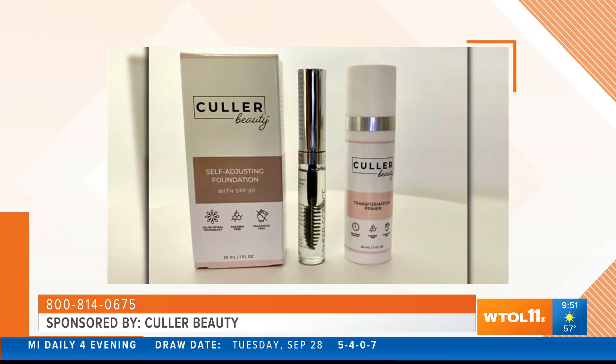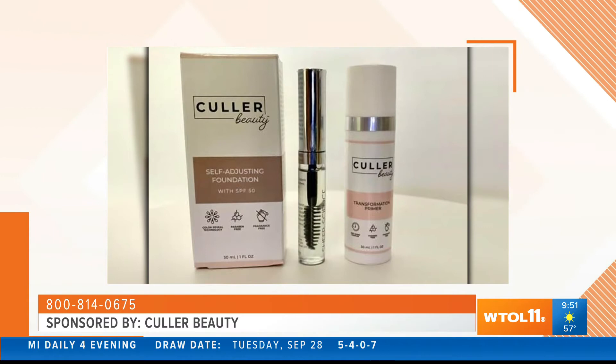So you have a primer and foundation — do we have a special today for our viewers? We want everyone to try Color Beauty, so we are going to give you 40% off the retail price. This is made here in the United States. Just go to color40.com — you'll get free shipping and a 30-day money-back guarantee. Melinda, thank you so much for joining us today and telling us more about Color Beauty. It's my pleasure, Haley. Thank you.